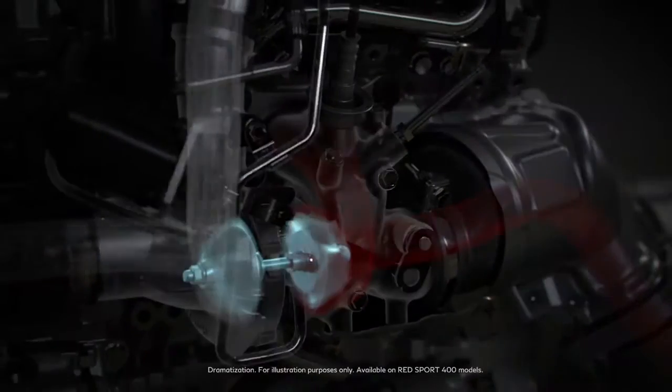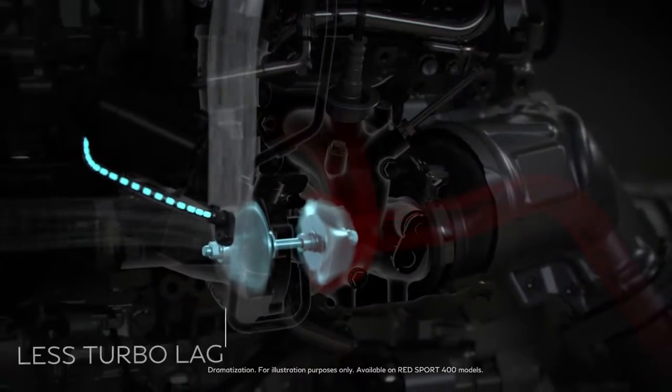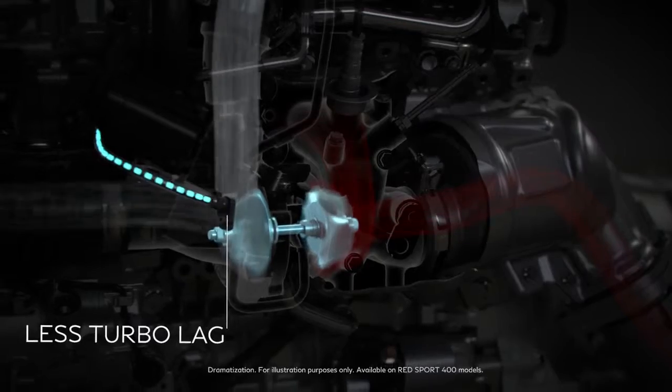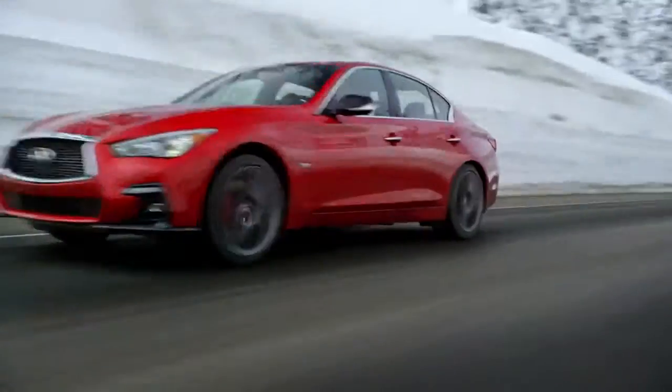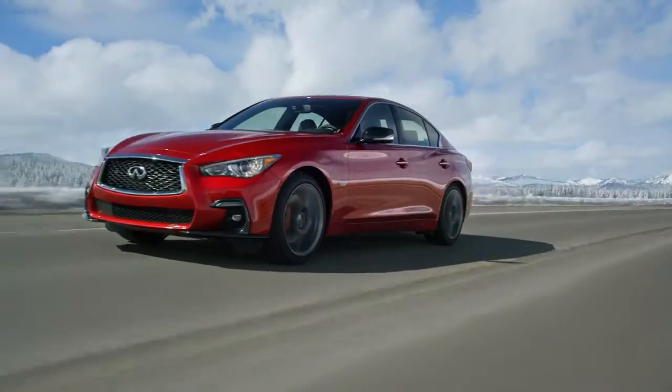performance turbine blades quickly compress air while a turbo speed sensor allows the fan to reach up to 240,000 RPM for higher peak output and limitless exhilaration.